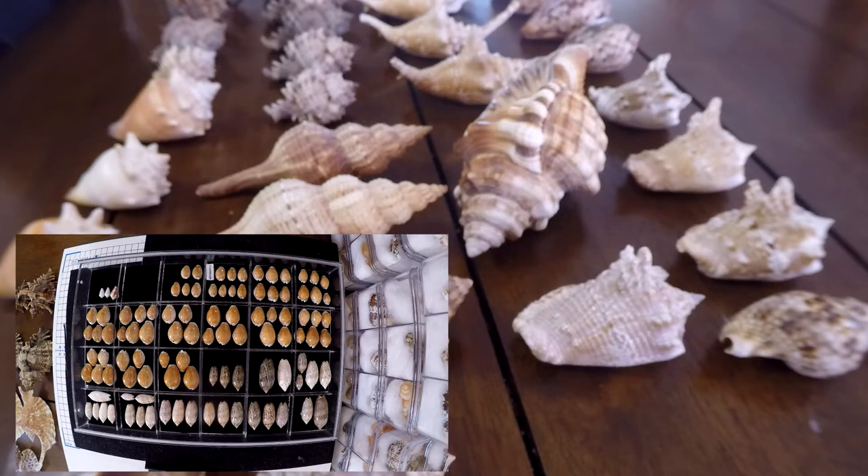Most of the seashells I found were while snorkeling and free diving, and most were fresh dead specimens — like many of the big specimens you can see in the video. I found them mostly around octopus lairs. As I repeat in all my videos, you have to visit the octopus lairs to find fantastic seashells.